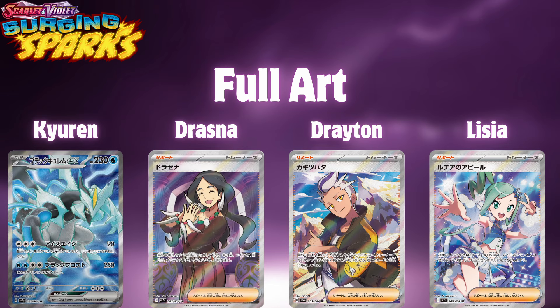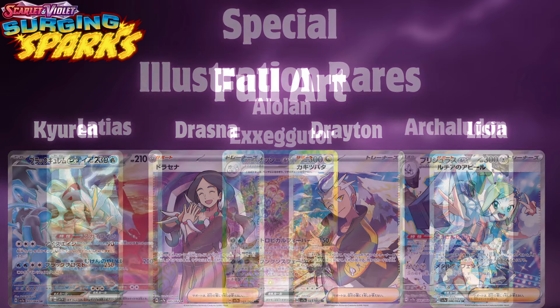If you do enjoy those full art trainer cards, let me know down in the comments — maybe you can give me some insight of why you like them so much and grab an idea of what it is people enjoy about these cards.